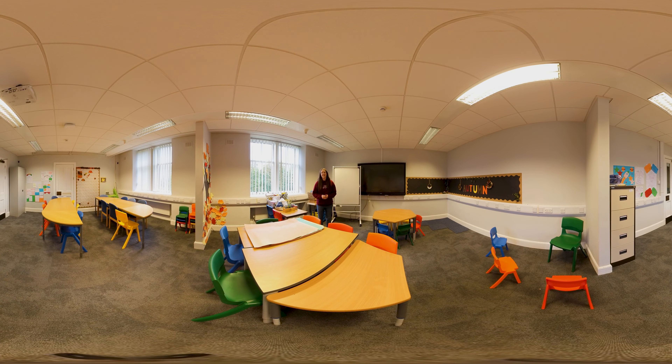Here we are in our simulated classroom, our specially created space for our education students here on campus to help them build skills, build confidence and put theory into practice for heading out on placement.